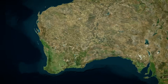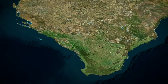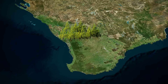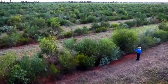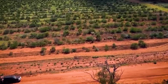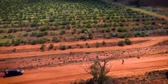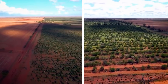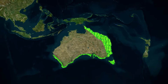Then there's the Gondwana Link, started in 2002 — the most ambitious of all. The goal is a 1,000-kilometer corridor stretching from the wet forests of the southwest coast all the way to the arid Nullarbor Plain. They've already purchased over 16,000 hectares for conservation and actively restored 13,500 hectares. This project is literally trying to reconnect two of Australia's most significant national parks — Stirling Range and Fitzgerald River — creating a continuous pathway for species to move.